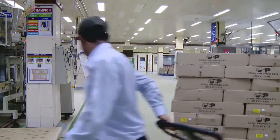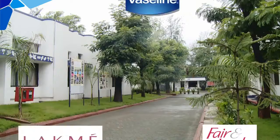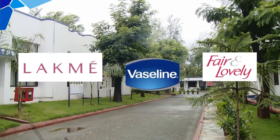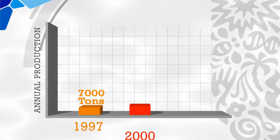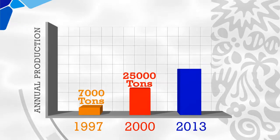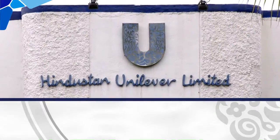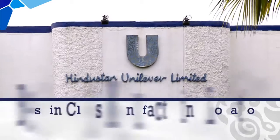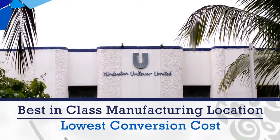Amli Factory was started at Silvasa as a small initiative to engage in the business of manufacturing creams and lotions. It took just three years for Amli Factory to reach more than 25,000 tonnes of annual production volume, and today has increased to more than 70,000 tonnes.